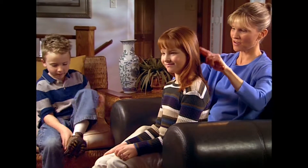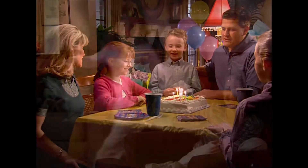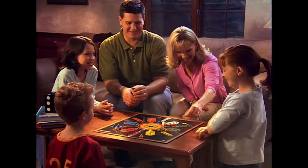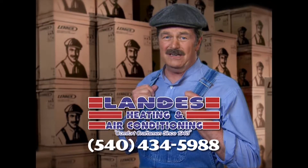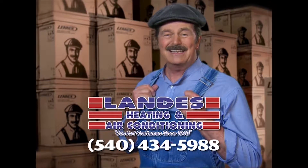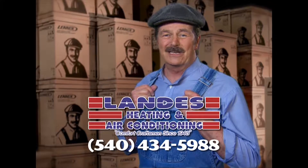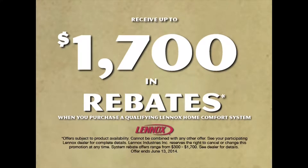We all want to give our kids the best of everything — the best nutrition, the best education, and the best place to grow up. Even the air they breathe. Lenox strives to provide the best air quality for your family's home free of indoor air pollutants. At Landis Heating and Air Conditioning, they can install a Lenox customized comfort system in your home. Let Landis sweat the details so you can relax in comfort. Call Landis Heating and Air Conditioning today and get up to $1,700 in rebates.